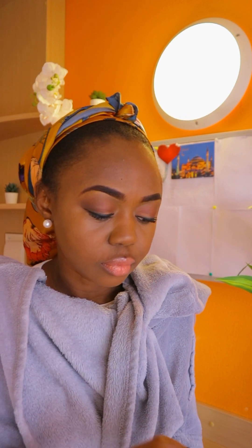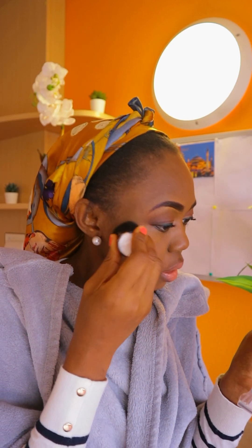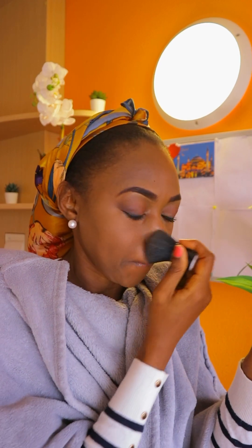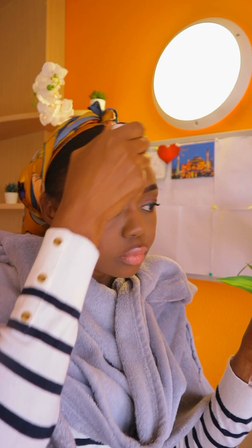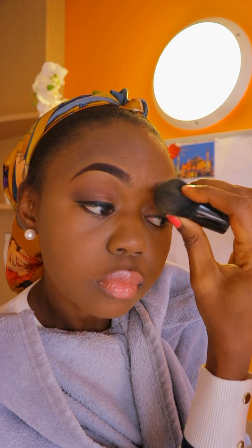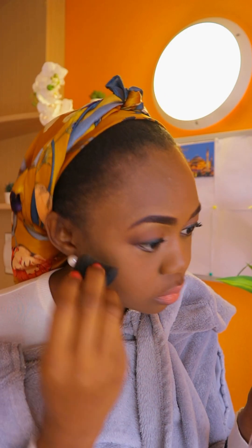The powder I'm using has a fancy name but doesn't meet its promise, yet I'm still using it because it's difficult to find powder without mica or talc. Since I'm only wearing makeup like today and might not wear it again until next month, I can use any powder. Now I'm putting powder around my eyelid to make the look more blended and also under my eyes to achieve a pop.